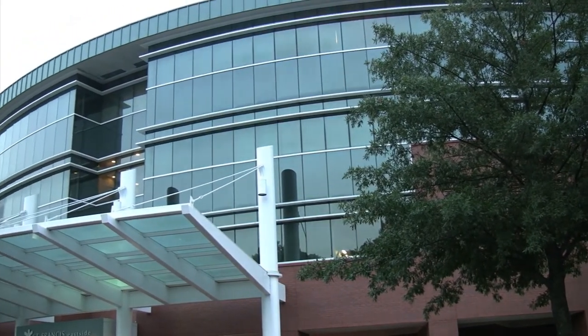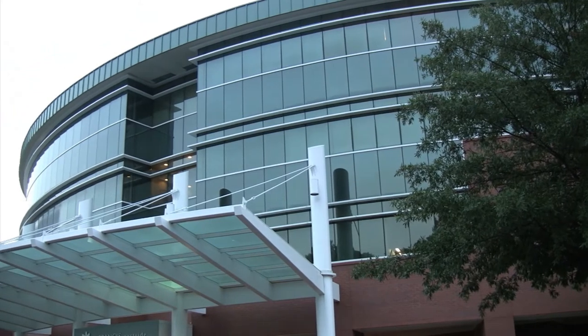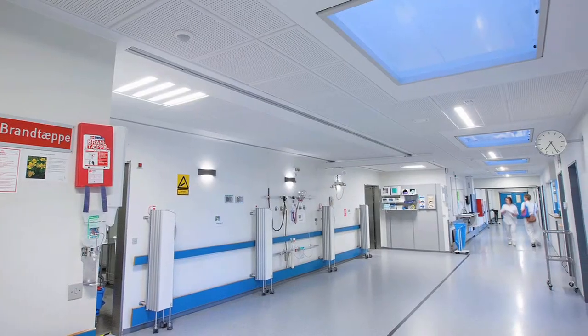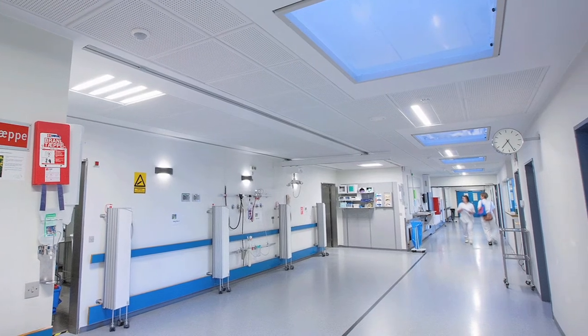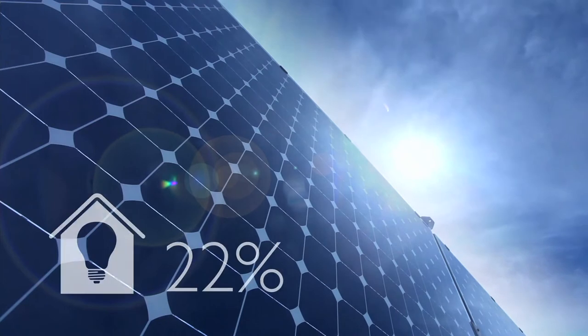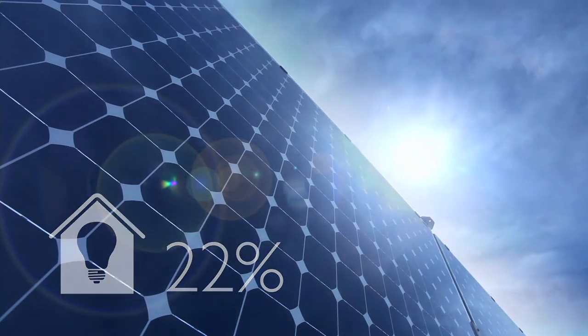Healthcare environments are changing. Hospitals are looking more closely at sustainability now than ever before. So what are the issues hospitals are facing today? Energy costs keep rising, and a typical hospital uses 22% of its energy on lighting alone.